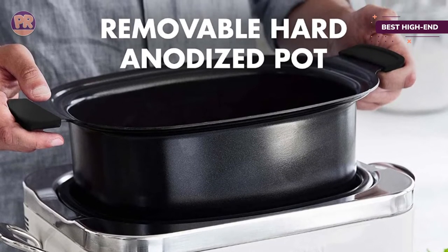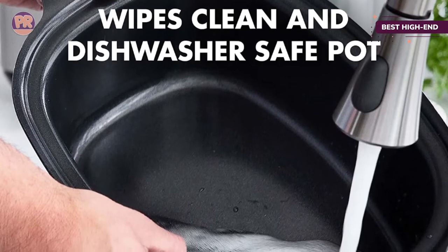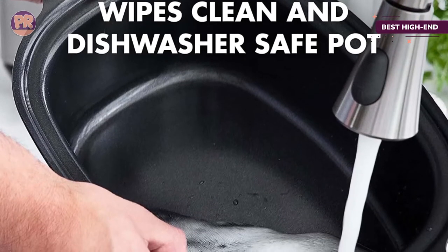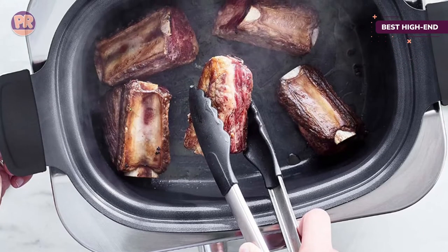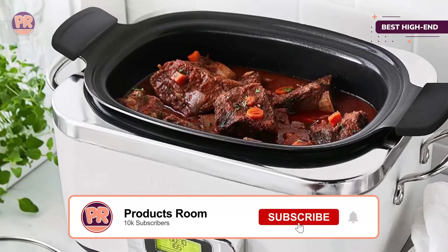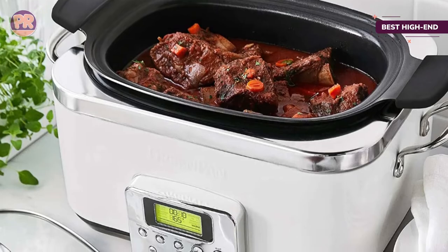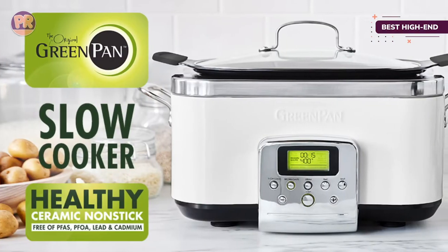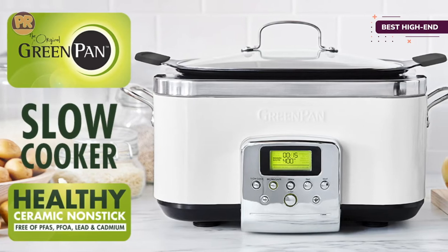It's incredibly convenient to be able to sear ingredients in the same pan before slow cooking, and the steam function is helpful for veggies, seafood, dumplings, or tamales. There are handles on both the exterior and the ceramic bowl, making it easy to travel with the whole machine or just the lighter interior. If you can afford a more expensive slow cooker, this is a fantastic choice that'll last a long time.